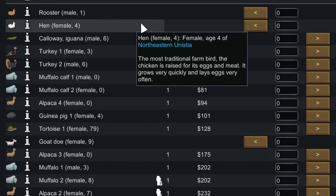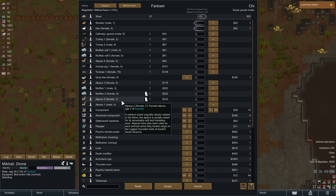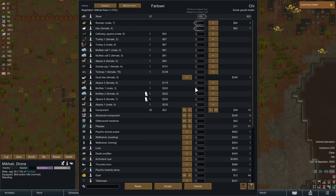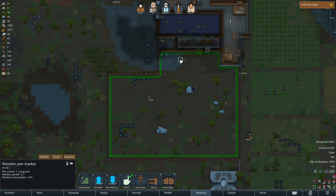Exotic goods trader! We like exotic goods traders. A rooster and a hen - let's have them! I'm gonna sell the gazelle. Why does no one want to buy the gazelle? I can't afford what I'm trying to buy. Should I sell another baby alpaca? Are people gonna get mad at me? I'm just breeding alpacas to sell - that's the entire point of a farm. I will accept the trade - that seems like a good deal.